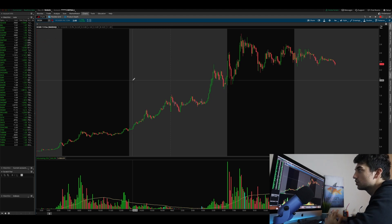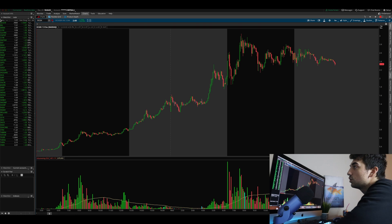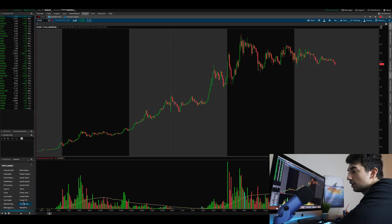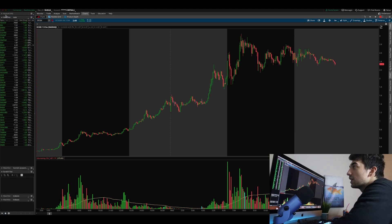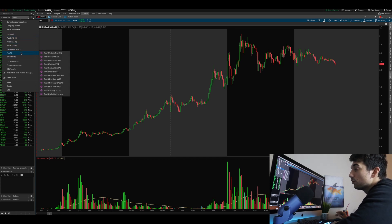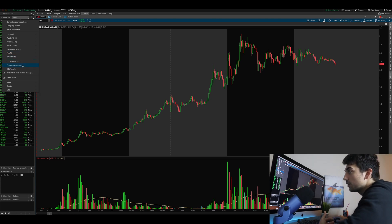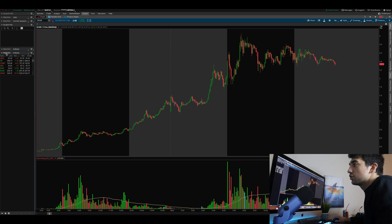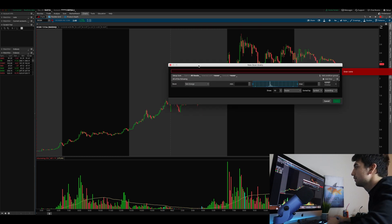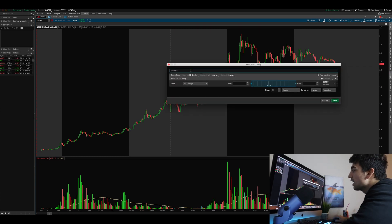So how do we set up our watchlist? First, make sure you're using thinkorswim. You want to go to the watchlist section — it's really easy. Click on the plus sign at the bottom and create a new watchlist. To customize it on thinkorswim, there are already pre-made watchlists you can use, but those are very generic and you won't always find the best stocks. So it's really good to take time and create a scan query. Click on the little icon next to the watchlist name and select 'Create Scan Query' — we'll call this one 'Example.'